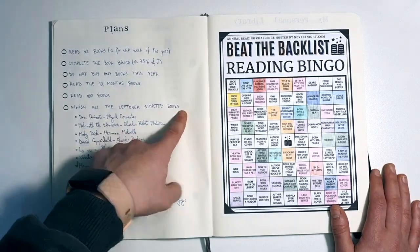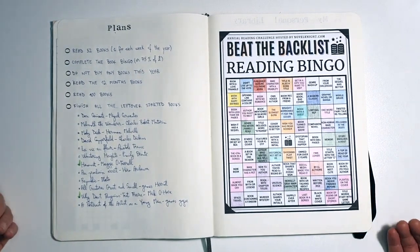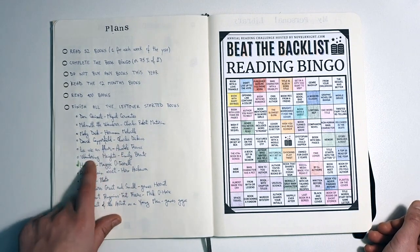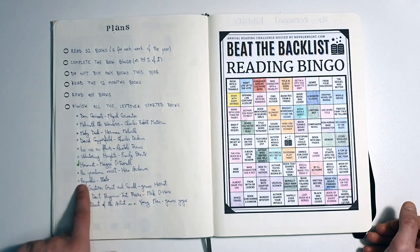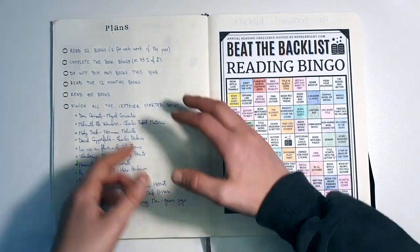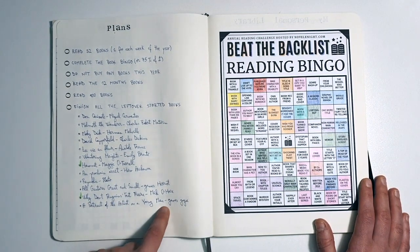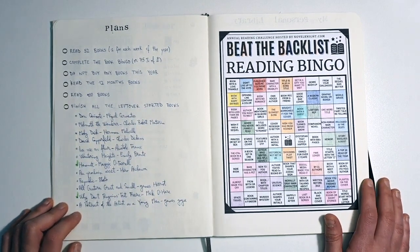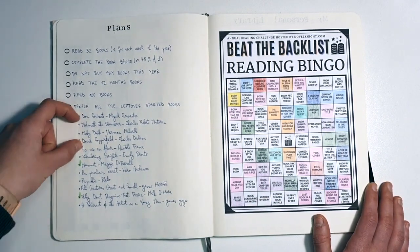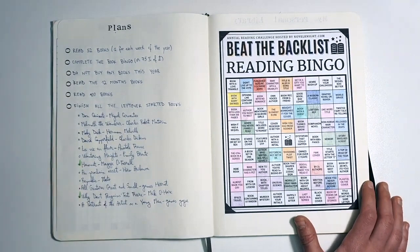The last goal is to finish all the leftover started books I've abandoned. I want to get back to them and see what I do about them. The list includes Don Quixote, Melmoth the Wanderer, Moby Dick, David Copperfield, La Vie en Fleur in French, Wuthering Heights, Hamnet which I already read, Opération Arette also in French, All Creatures Great and Small, Why Don't Penguins' Feet Freeze, and A Portrait of the Artist as a Young Man — 12 books in total. If I read one a month, I'll be done by December. Even finishing half would be great because these are classics with a ton of pages — like Don Quixote and David Copperfield, the writing is minuscule and they're bricks.